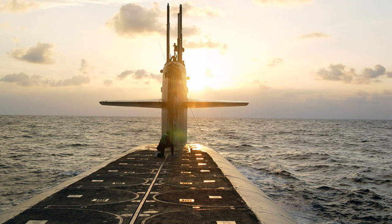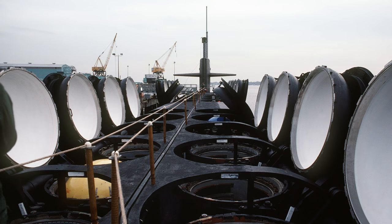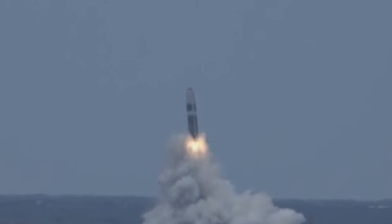Trident II missiles are carried by 14 U.S. Ohio-class and four British Vanguard-class submarines, with 24 missiles on each Ohio-class and 16 missiles on each Vanguard-class. USS Tennessee, SSBN 734, was the first submarine to be armed with Trident II, and there have been 157 successful test flights of the D-5 missile since design completion in 1989, the most recent being from the USS Kentucky, SSBN 737, in November 2015.